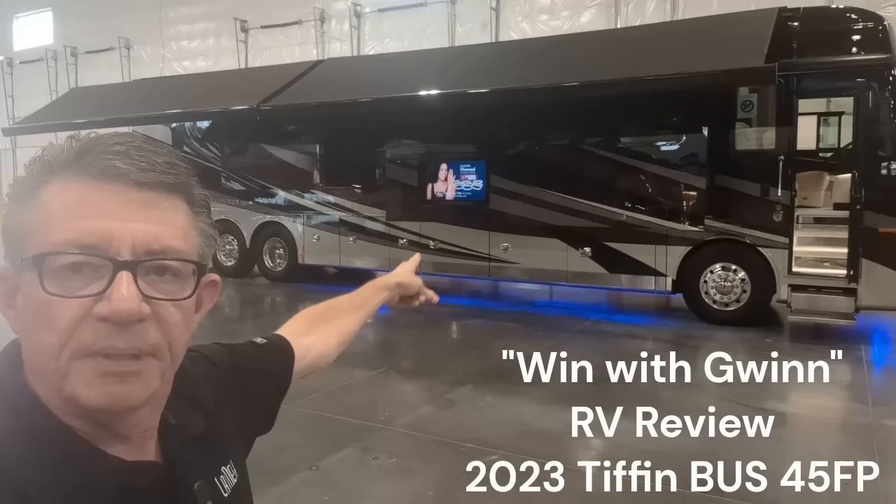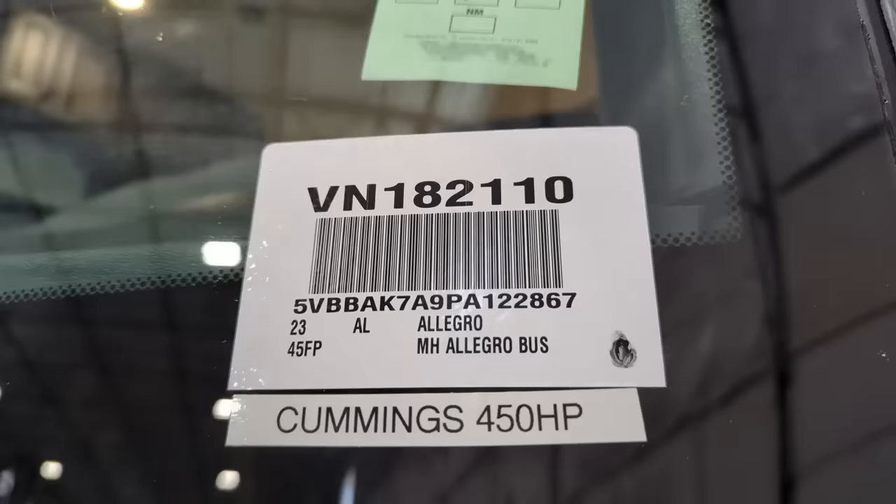Hey, good afternoon. It's Carl with Win with Win RV Reviews. We're going to be taking a look at the 2023 Tiffin Allegro Bus 45FP. I think you're going to really like this one - check it out.